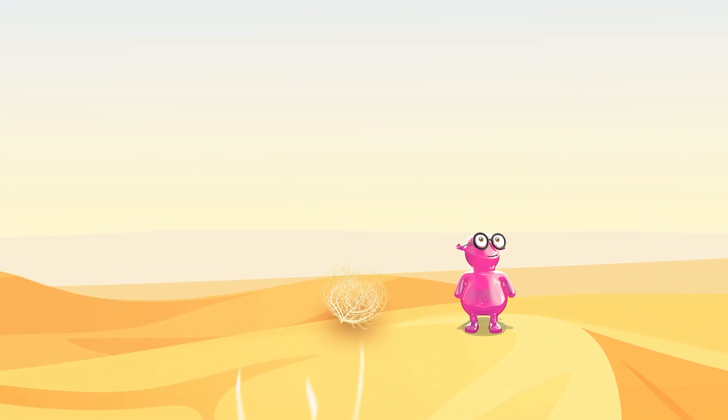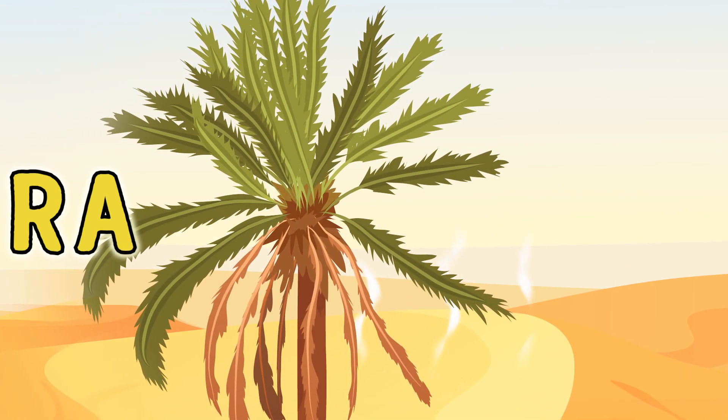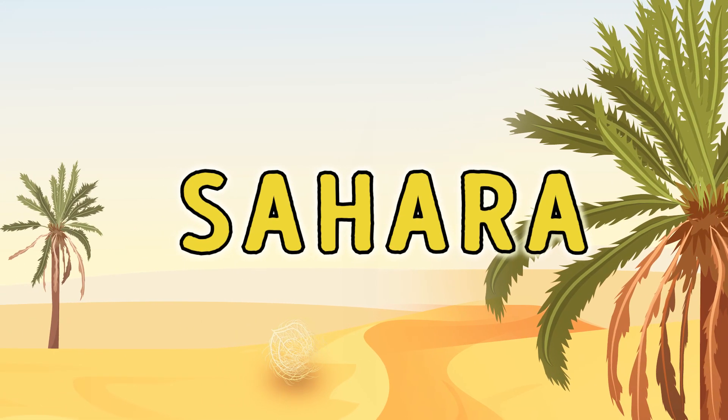Sarah, where are we? Why is everything so bright? We're in a desert. Its name is Sahara. It's on the continent called Africa.